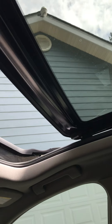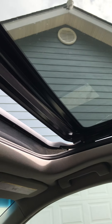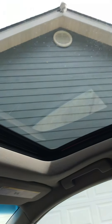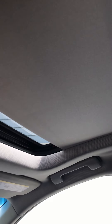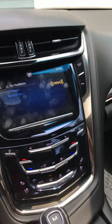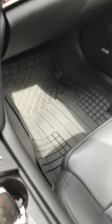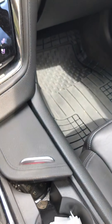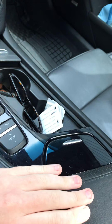I love these little center consoles — in my mom's old car it went all the way to the back, I just love that. And this little storage compartment slides in like that and slides out like that. Storage!